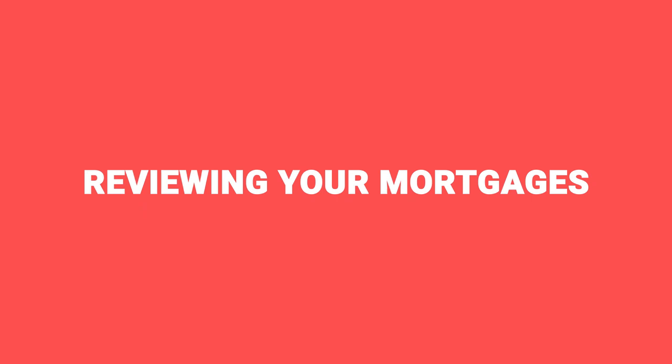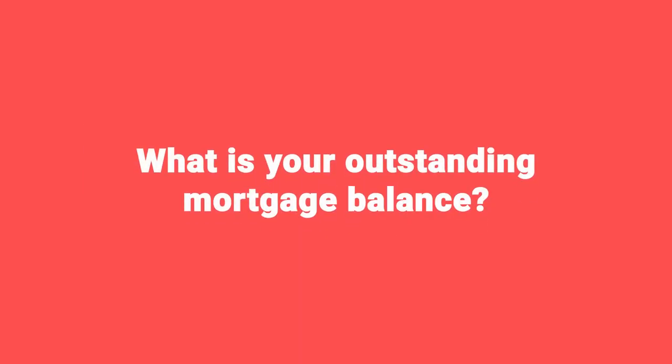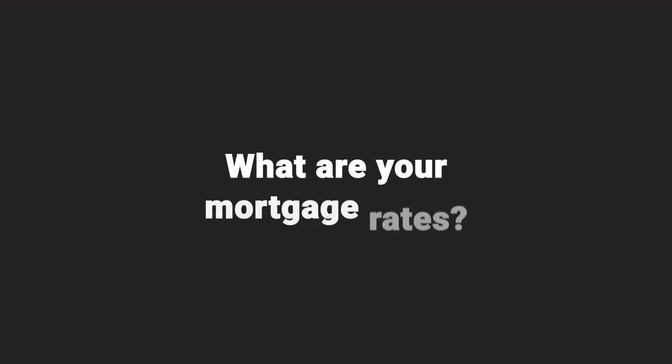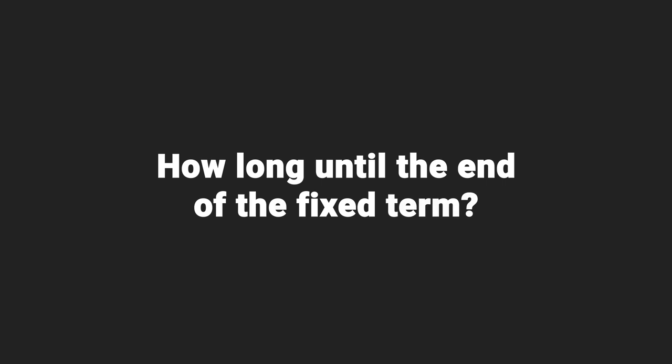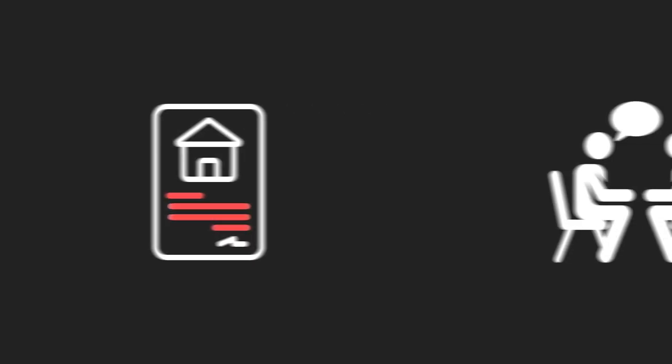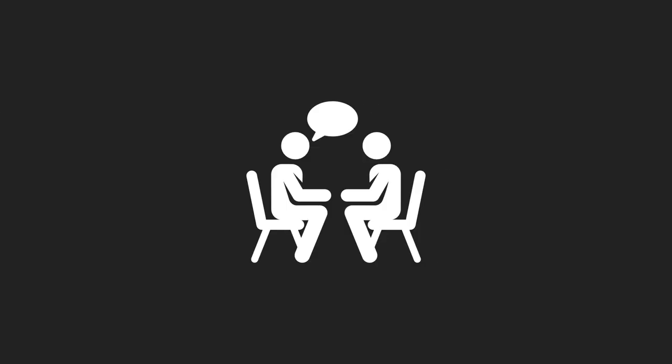That leads nicely on to reviewing what mortgages you've got on your existing portfolio. Dig through the paperwork and work out what your outstanding mortgage balances are so you can calculate how much equity you've got. Also note down what rate your mortgages are on and how long you've got till the end of the fixed term. It might be that over the last year you've come to the end of a fixed term without noticing and gone on to a reversionary rate, which isn't so good.